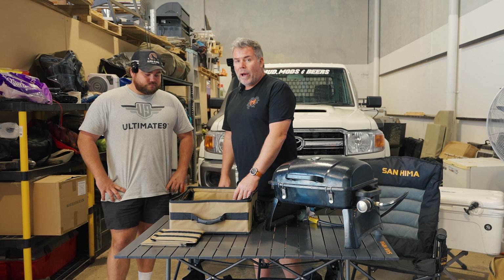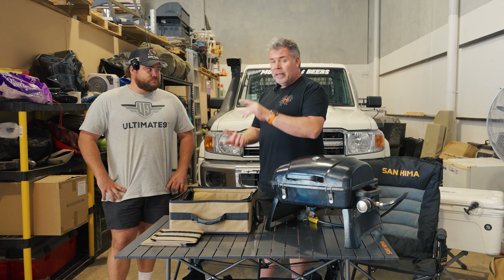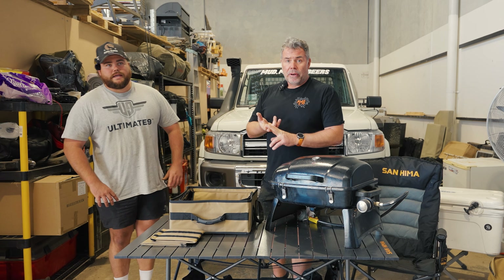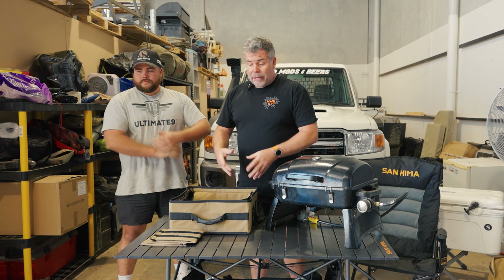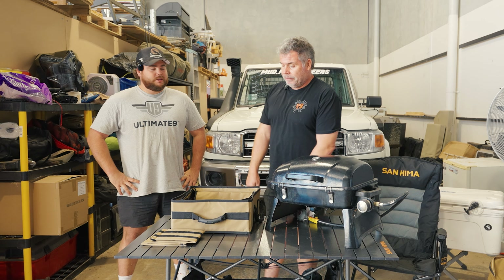These are well under $150 and you could get two, three, four, or five of them. One could be a pantry, one could be wet weather gear, one could be toiletries. You've got a fully stackable, modular option for your whole campsite - just pull out what you need.